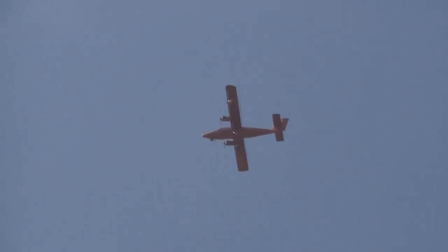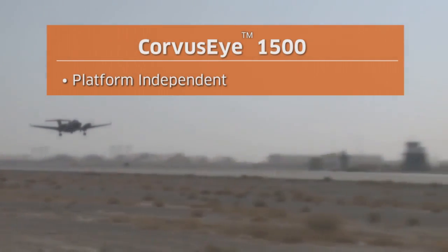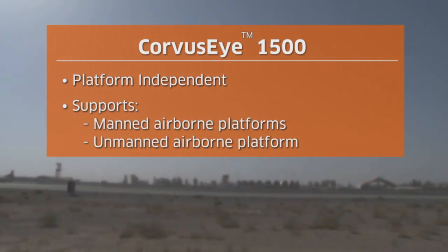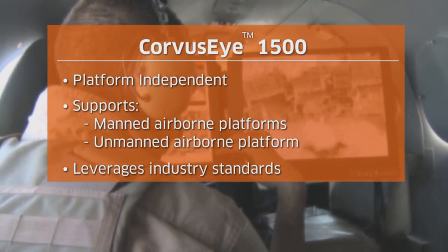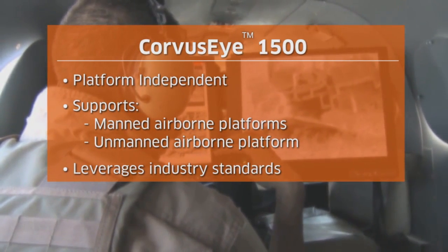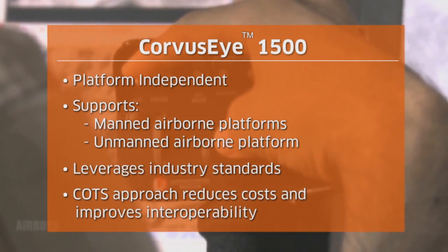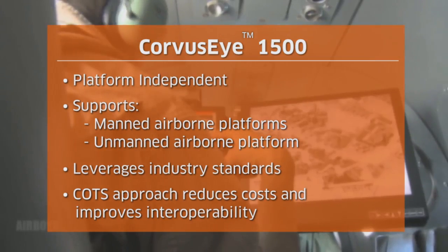The Corvus Eye 1500 is a platform-independent system that can be affordably incorporated into existing infrastructures and systems. It supports both manned and unmanned airborne platforms and leverages industry standards to be quickly deployed and reconfigured if needed. A commercial off-the-shelf, or COTS, approach to system components reduces costs and improves interoperability with other platforms.